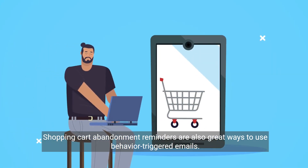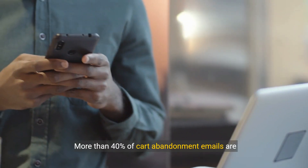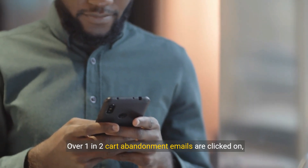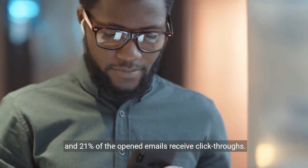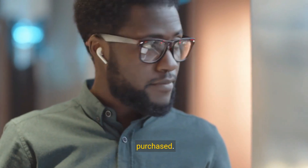Shopping cart abandonment reminders are also great ways to use behavior-triggered emails. More than 40% of cart abandonment emails are opened, over 1 in 2 cart abandonment emails are clicked on, and 21% of the opened emails receive click-throughs. Additionally, 50% of the users who clicked purchased.